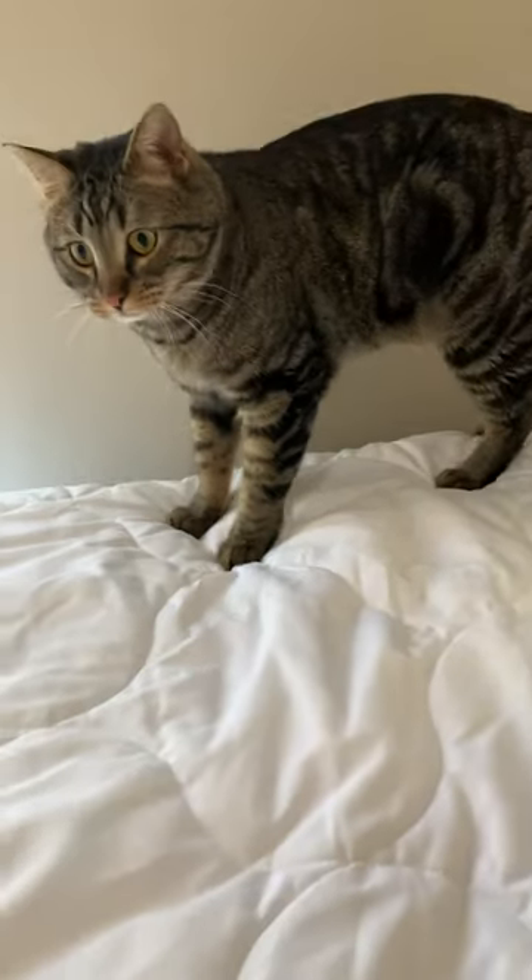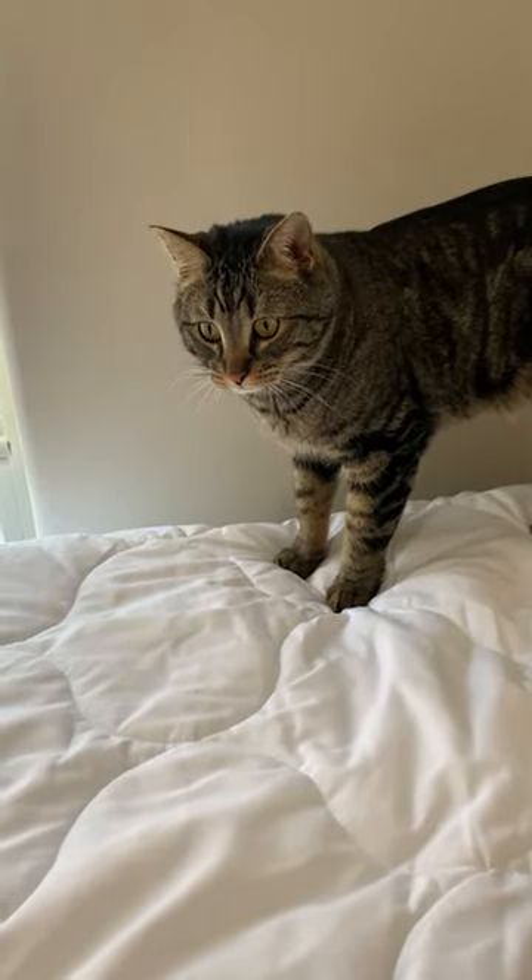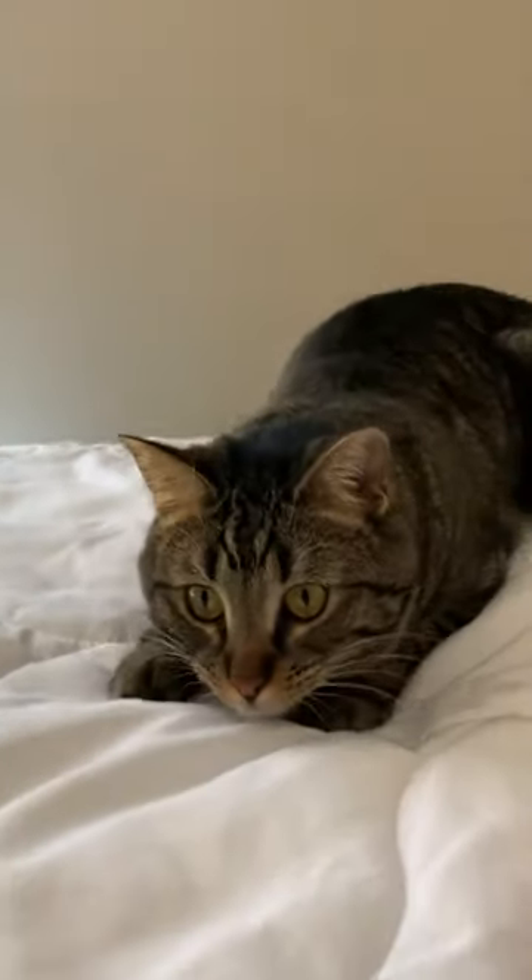And the fifth reason is to groom themselves. Kneading may serve as a way for cats to remove excess fur from their paws. Does your cat make biscuits? Comment and let me know.